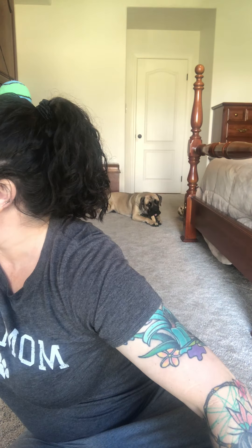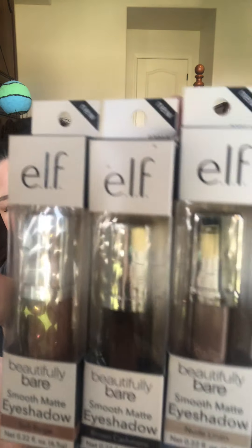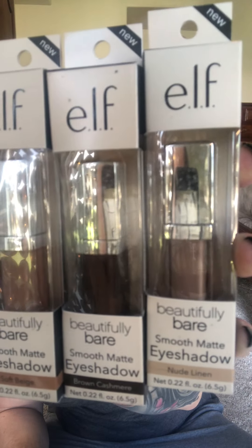The whole reason I even went on their website was because of my beloved one that I use on my eyes. So I went and bought the rest of them. These are the Beautifully Bare Smooth Matte liquid eyeshadows and I got Soft Beige, Brown Cashmere, and Nude Linen. I adored the other one I have, so I bought the rest — and they're only about four bucks, so you can't beat that.